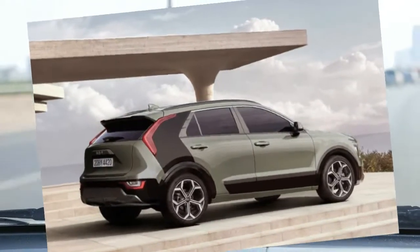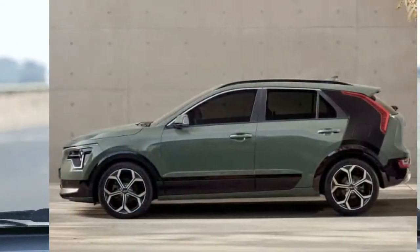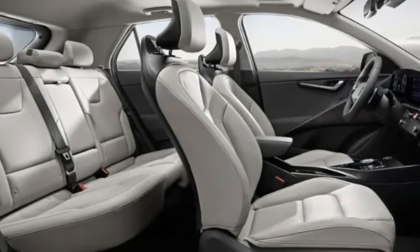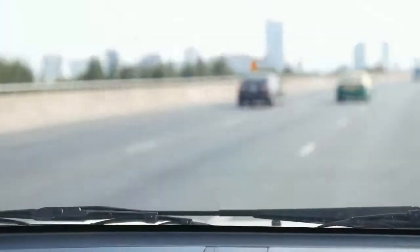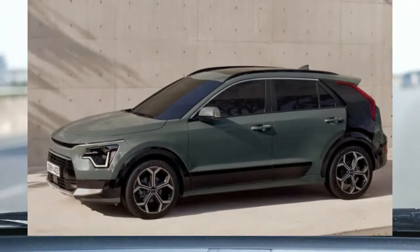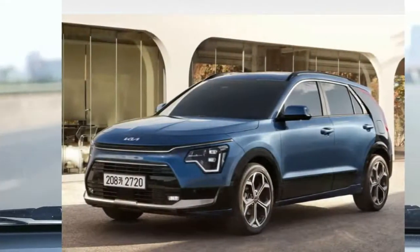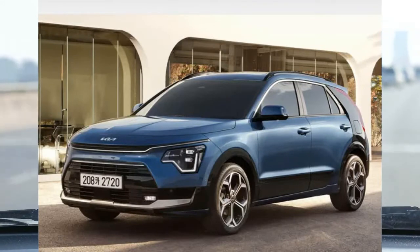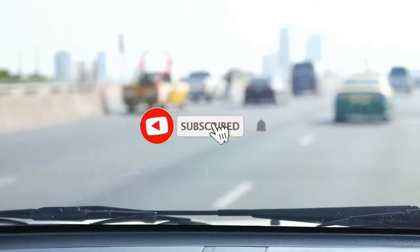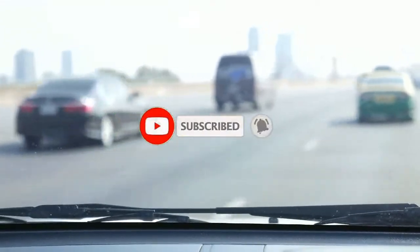For more information about the Niro's crash test results, visit the National Highway Traffic Safety Administration and the Insurance Institute for Highway Safety websites. Key safety features include standard forward collision warning and automated emergency braking, standard lane departure warning with lane-keeping assist, and available adaptive cruise control with semi-autonomous driving mode.